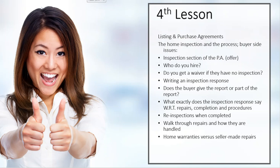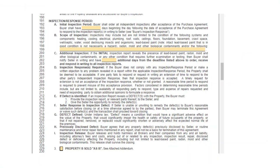We were just mentioning the home inspection, so I want to talk a little bit about the home inspection process, at least on the buyer's side here at the beginning. The first thing I want to look at is this inspection section that is actually in our purchase agreement or the offer, and if you will notice, there are several points to it.